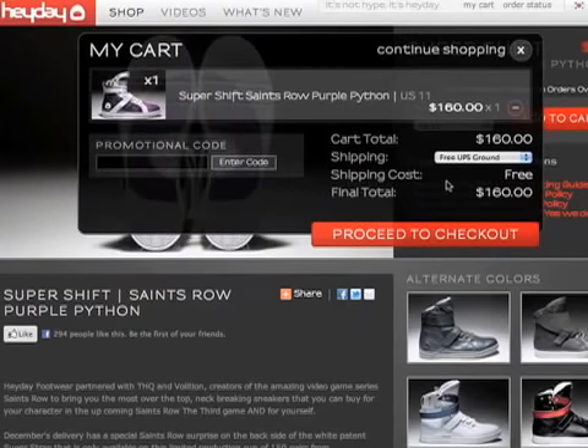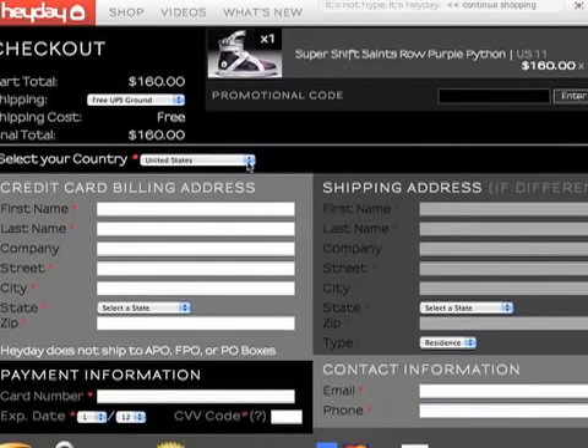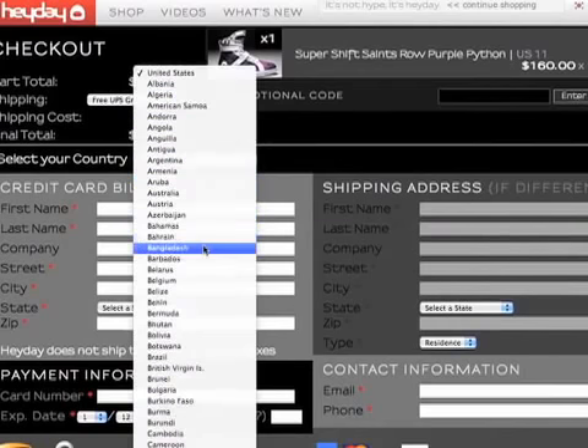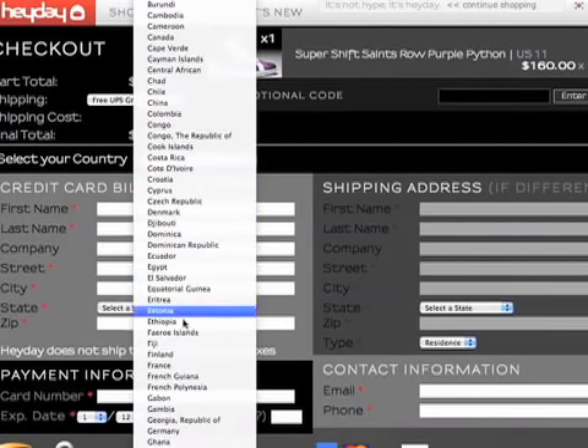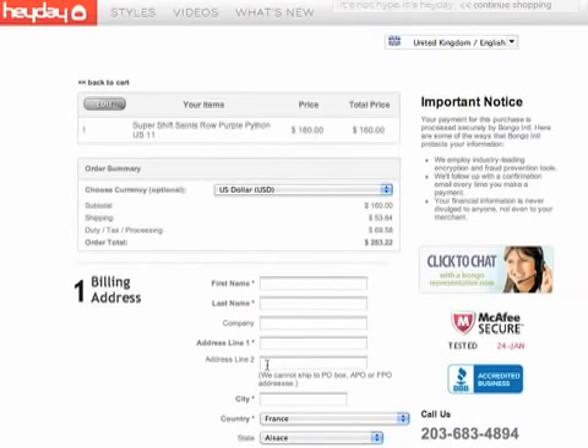He selects France, and upon the country selection, Francois is now on Bongo's server, checking out on Bongo's secure checkout page which has been customized to match Heyday Footwear's site.